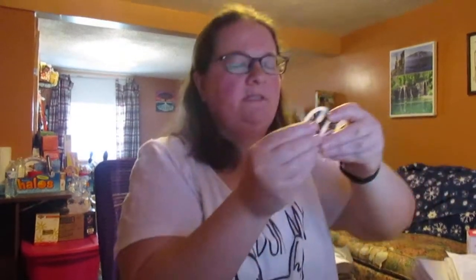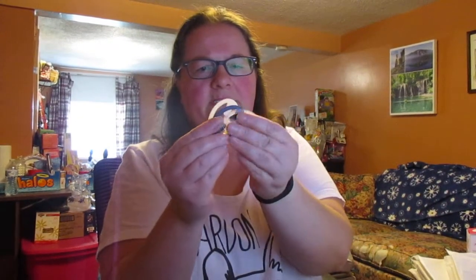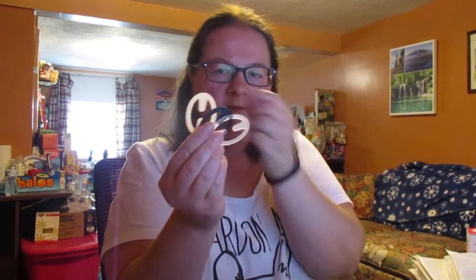A nail file, because we all need a nail file. And these things, I believe, are to hold your straps in place. I don't know about you, but I hate wearing a bra on my period, because everything's already bloated and inflamed, so wearing one just makes it more uncomfortable.